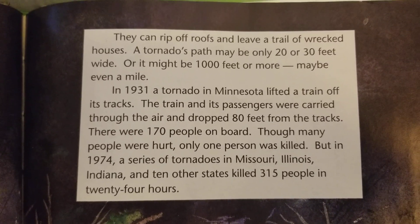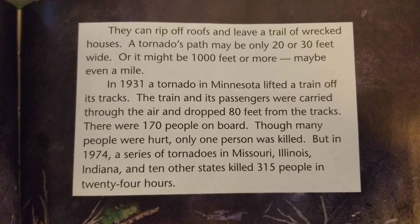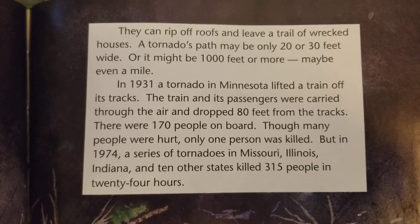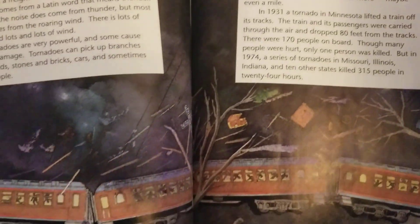There were 170 people on board. Though many people were hurt, only one person was killed. But in 1974, a series of tornadoes in Missouri, Illinois, Indiana, and 10 other states killed 315 people in 24 hours.